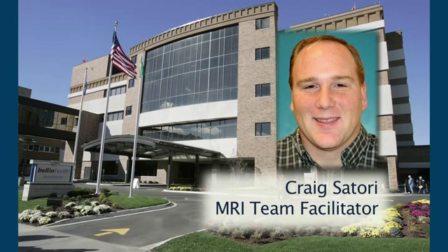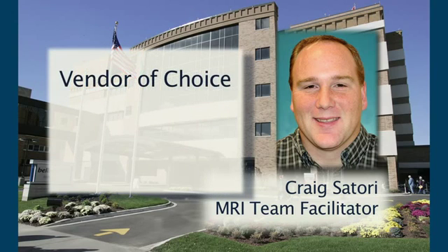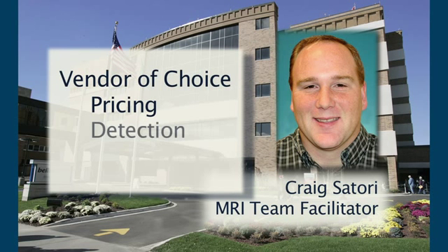Craig Satori has chosen MetraSense FerroGuard as vendor of choice because they demonstrated the ability to meet: one, competitive pricing; two, strong showing in the detection of contraindicated objects; three, flexibility to adjust the use of the system to the physical layout.